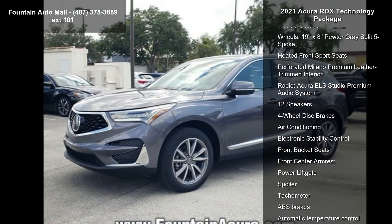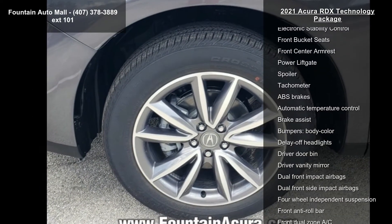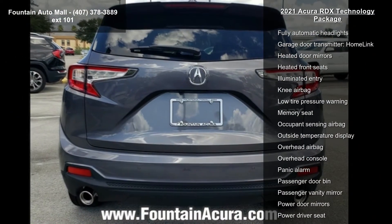Some of the top features included with this vehicle are 4.17 Axle Ratio, 19x8 Pewter Grey Split 5 Spoke wheels, heated front sport seats, and perforated Milano Premium Leather Trimmed Interior.